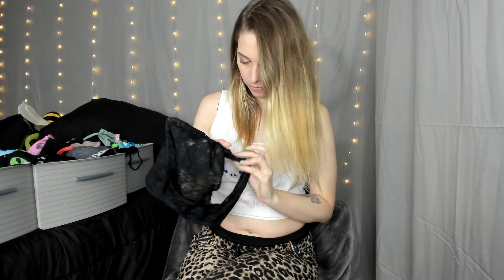Here we go — another Victoria's Secret Pink panty. This time we've got tacos, ribbed cotton. Here we have a lace panty, it's got a cotton crotch, nice and see-through. This is a size — let's see — it's a medium, okay.